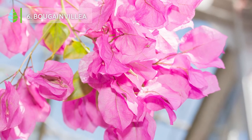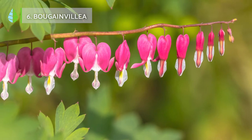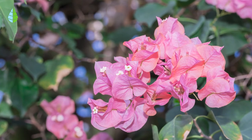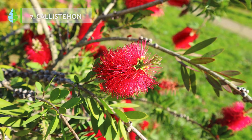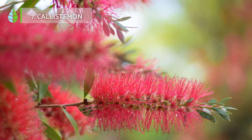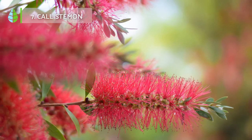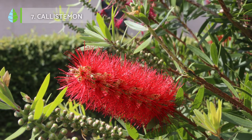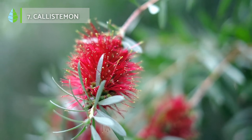Bougainvillea. This vine plant is a beautiful choice for a hardy indoor or outdoor plant. Not only does it tolerate drought well, but it can survive cold months as well. Calistemon. This is one of the hardiest evergreen shrubs. It can be grown both in soil and in a pond. It's widely used for its striking red flower spikes to decorate gardens and terraces, and it's a shrub that prefers to be in direct sunlight.